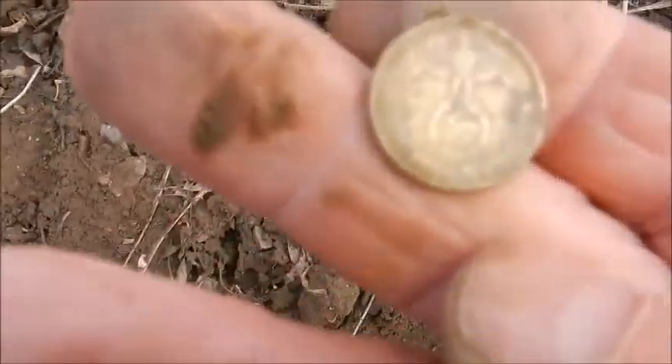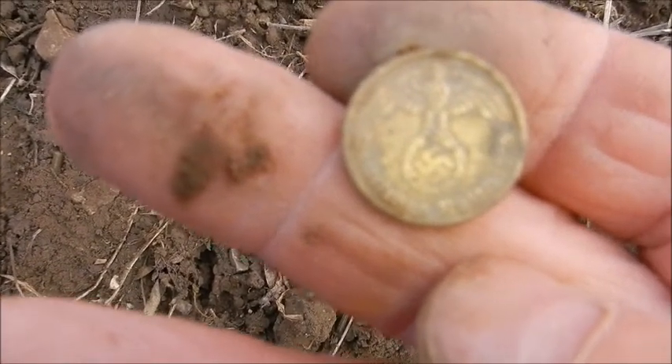I am happy with that. I am very happy with that. Nice big swastika on it.